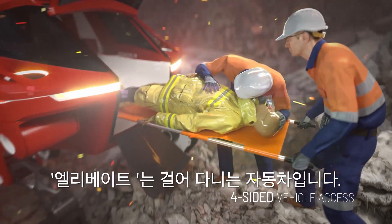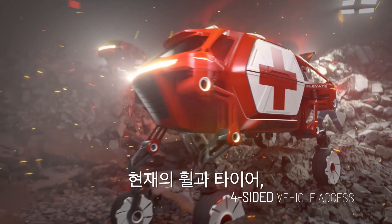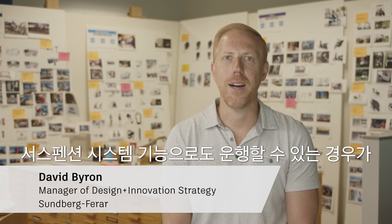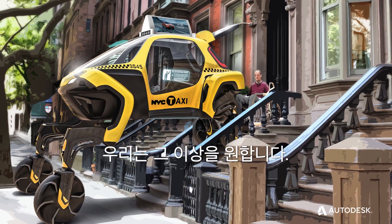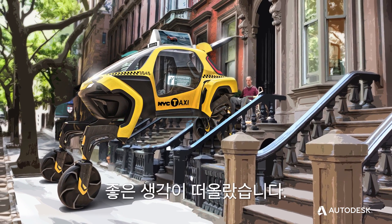Elevate is a car that can walk. There are actually a lot of situations where right now vehicles meet their match based on current wheel, tire, and suspension system capabilities, and we just want to go beyond that. As soon as we start to paint a picture of some of these use cases, the light bulb goes on.